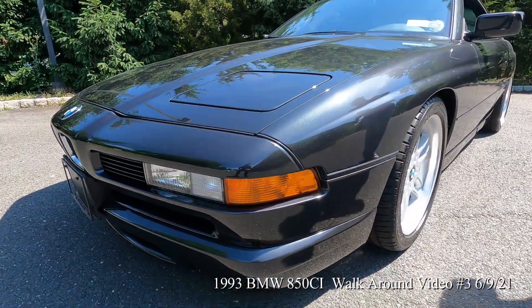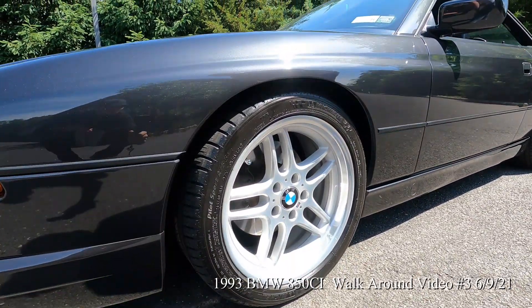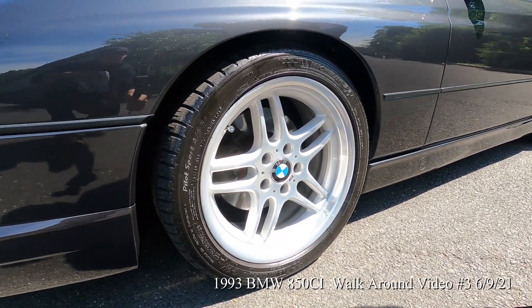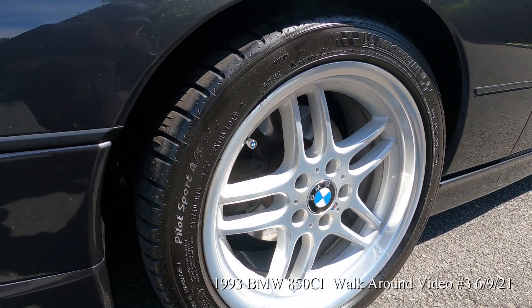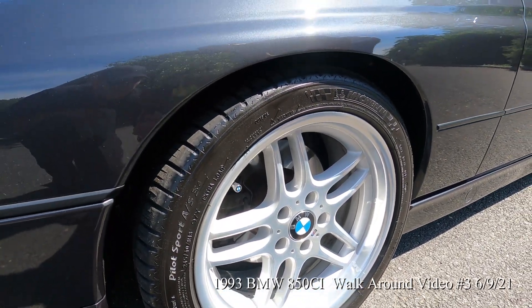The car has a set of BMW M Parallel wheels. He upgraded those in 2019, and they're still in near-flawless condition. It's got Michelin Pilot Sport AS3 tires, which are pretty much the tire of choice for cars like these.